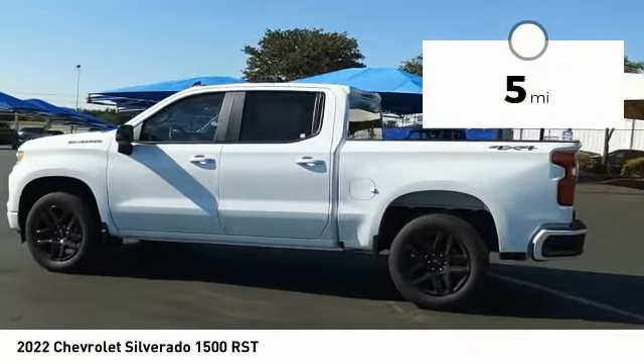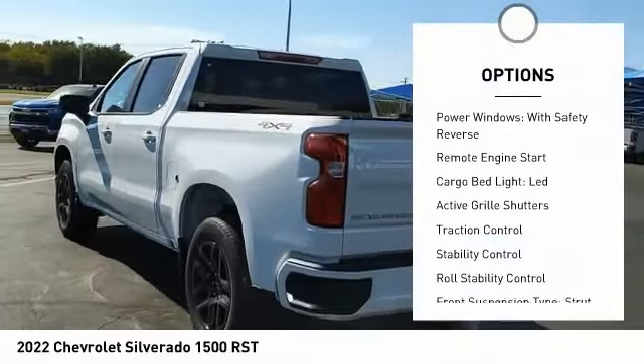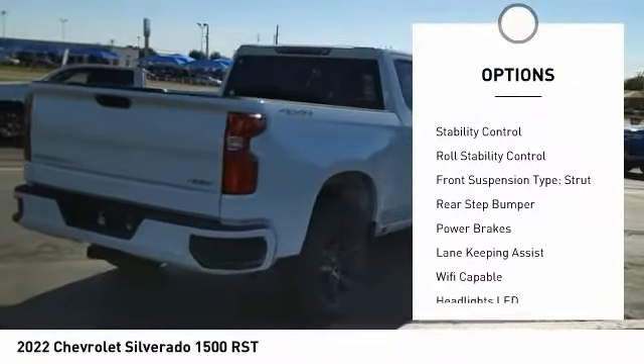This vehicle has less than 100 miles. Here are some of this vehicle's great options: power windows with safety reverse, remote engine start, cargo bed light, LED.